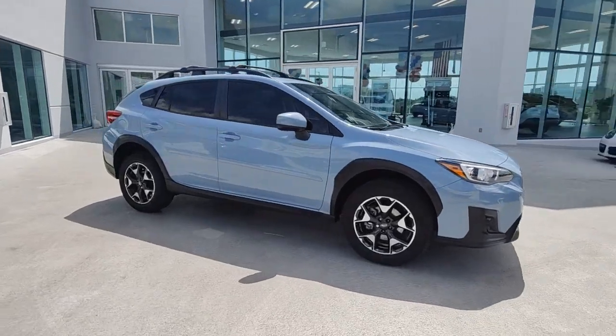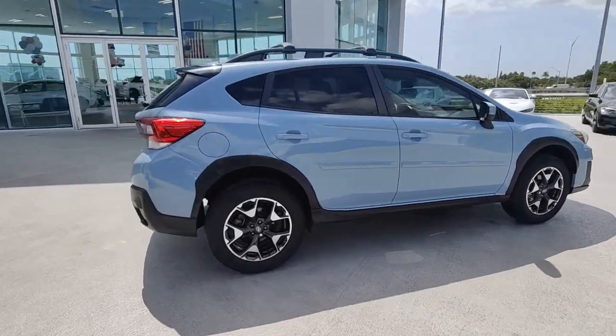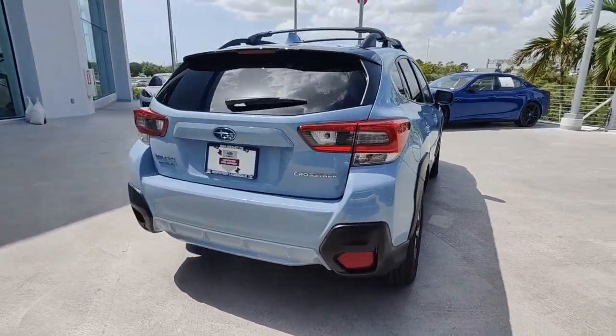You just found the 2020 Subaru Crosstrek. With less than 25,000 miles on the odometer, this vehicle provides excellent value.